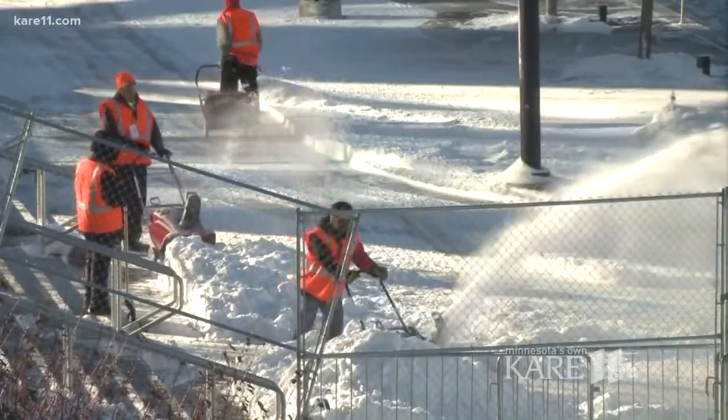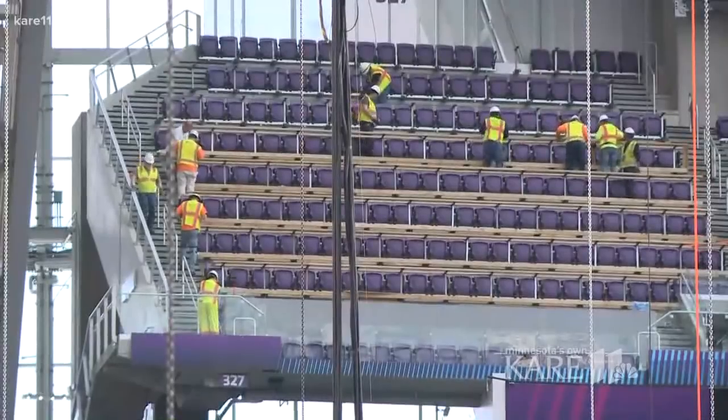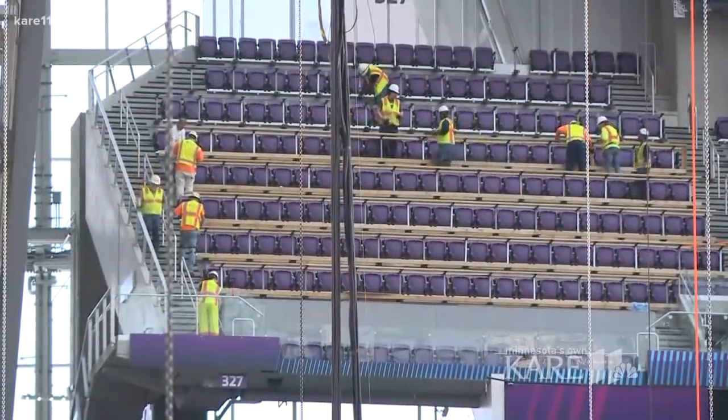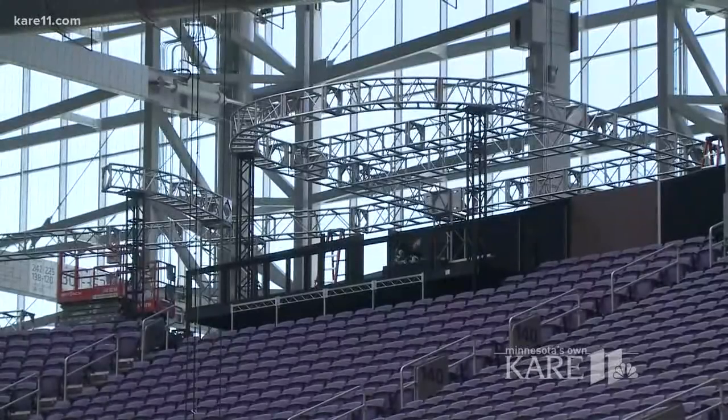Today, dozens of people focused on clearing fresh snow outside ahead of the game, while hundreds inside work to finish temporary press boxes and the NBC football set, and just about every other square inch. Inside, we've got the field, the players, the halftime shows, the pregame shows, and everybody needs a little piece of that to rehearse and get their system down.